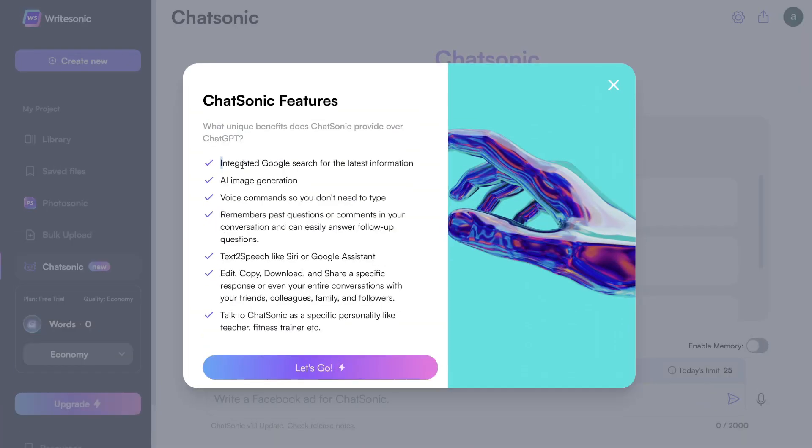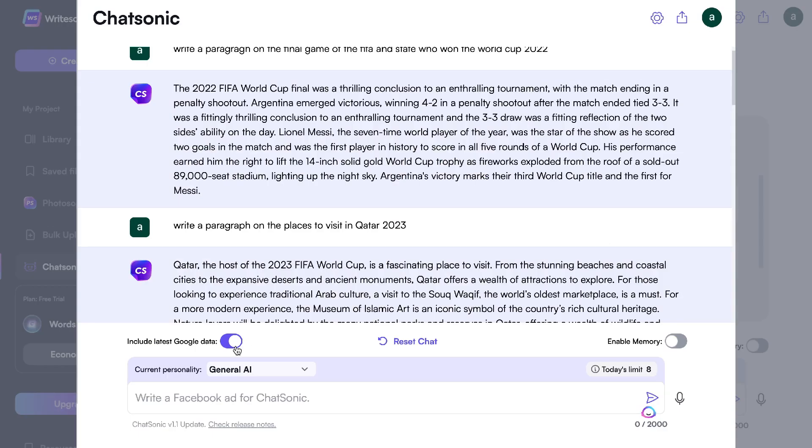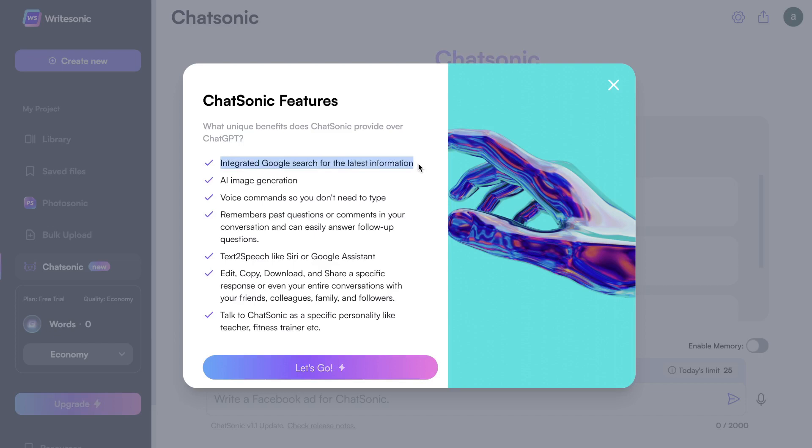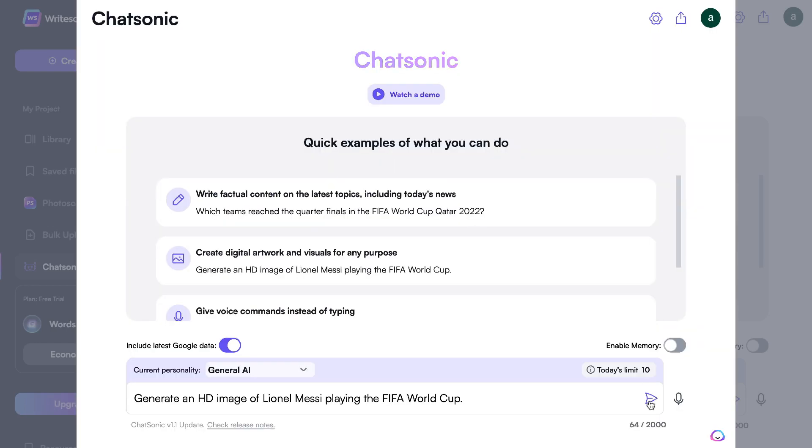Chatsonic promises to have some unique features and benefits that aren't currently available on ChatGPT. The first is integrated Google search for the latest information. As most of you already know, ChatGPT's AI is only trained on information up to the summer of 2021. So this feature on Chatsonic allows you to get the latest and most relevant information from Google — a really nice benefit, especially if it works well.